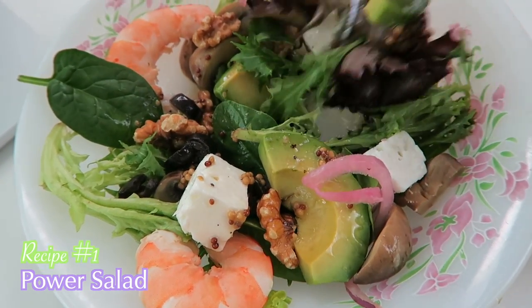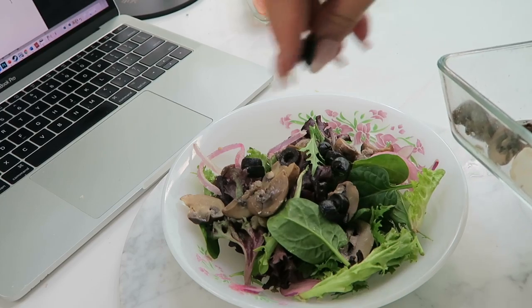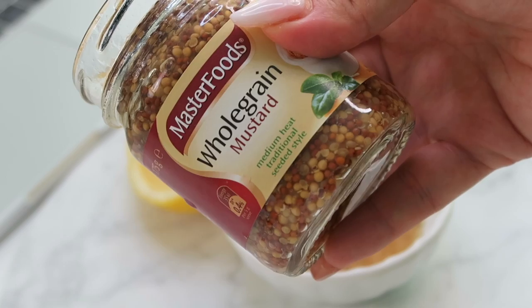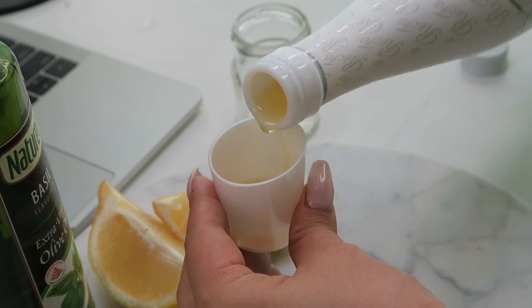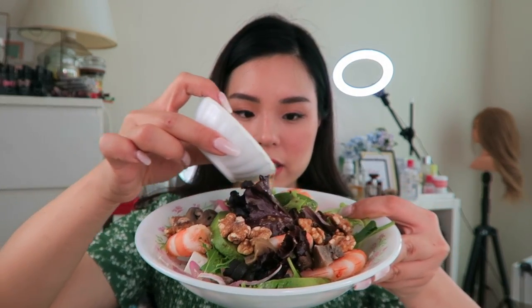It's day one of my Refa Collagen Enrich journey and I'm starting off with this wonderful autumn power salad. I have some leaves, mushrooms, olives, feta cheese, avocado, and cooked shrimp. For the dressing, I'm adding whole grain mustard, lemon, and olive oil mixed together with salt and pepper, and then I'm adding the Refa Collagen Enrich into the dressing. This is my hands-down most favorite recipe — it's so good. The collagen drink has this fruity flavor that adds so much to the dressing, and the portion is just perfect.